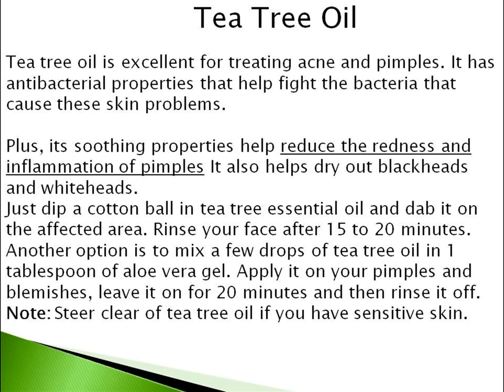Just dip a cotton ball in tea tree essential oil and dab it on the affected area. Rinse your face after 15 to 20 minutes. Another option is to mix a few drops of tea tree oil in one tablespoon of aloe vera gel. Apply it on your pimples and blemishes, leave it on for 20 minutes and then rinse it off. Note: steer clear of tea tree oil if you have sensitive skin.